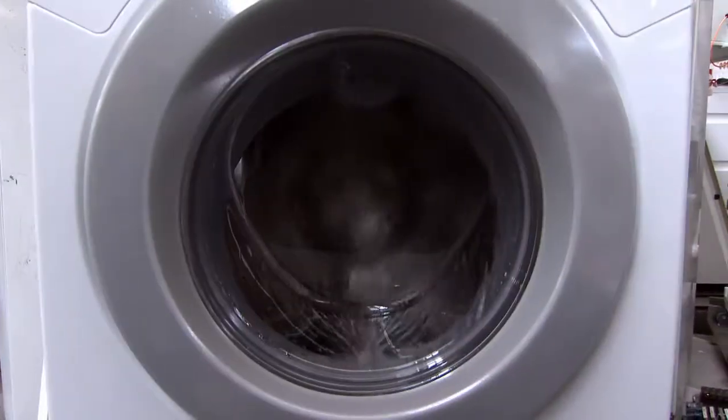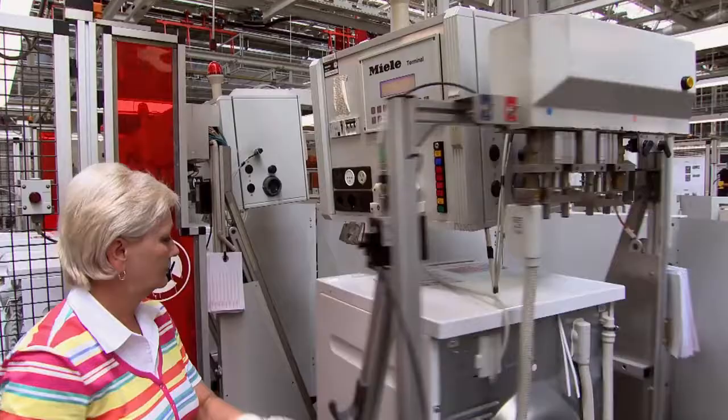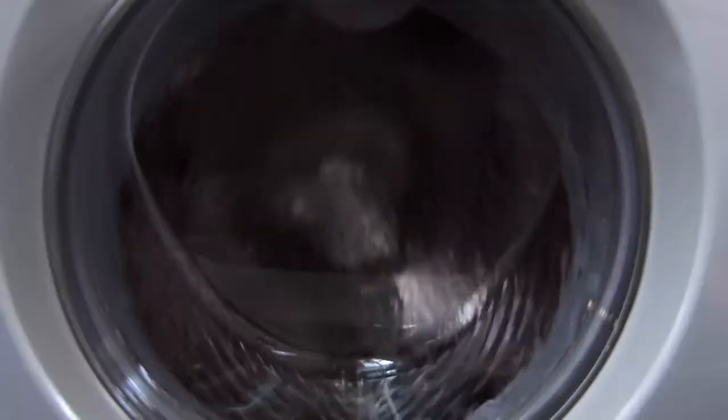Miele puts each washer through the wringer, so to speak. There's a quality control test at every step along the way — every washing machine which leaves the assembly line here in Gütersloh has to be tested. If there is a failure, it will not get to the customer.